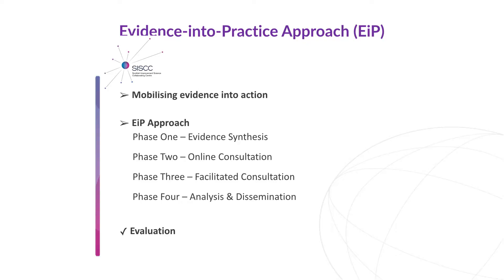In this project we're testing something called the Evidence Into Practice approach, which has been used elsewhere to successfully help translate and mobilise evidence into practice change — the stuff that we know seems to work, from papers and books, into actions on the wards.